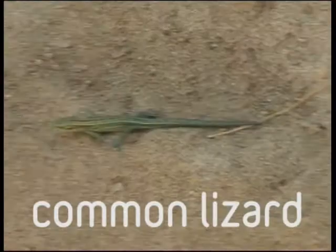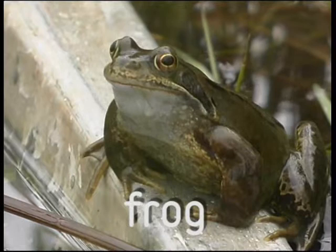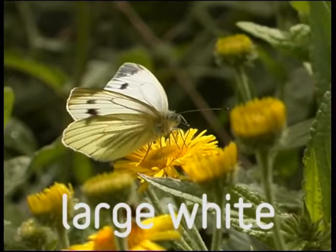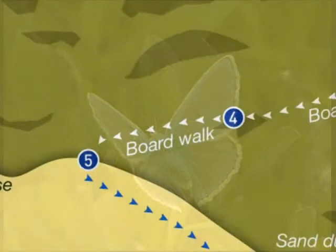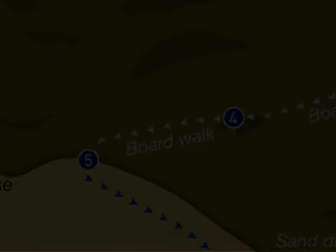You might already have glimpsed a rabbit, but there are many other animals that inhabit the burrows, many of which are more difficult to spot. They include lizards, newts, frogs and toads, not to mention the 33 species of butterfly that have been recorded here. Let's continue along the boardwalk, keeping straight ahead as the dunes rise and fall beneath your feet until you eventually emerge onto the beach, where you will find the next interactive zone.